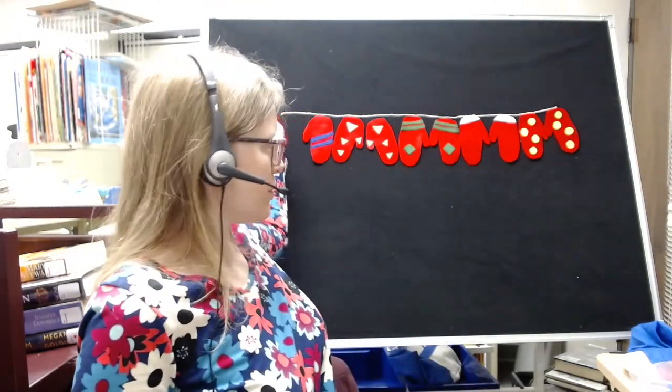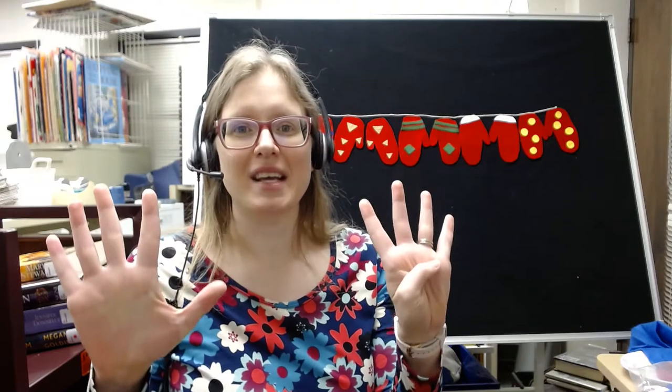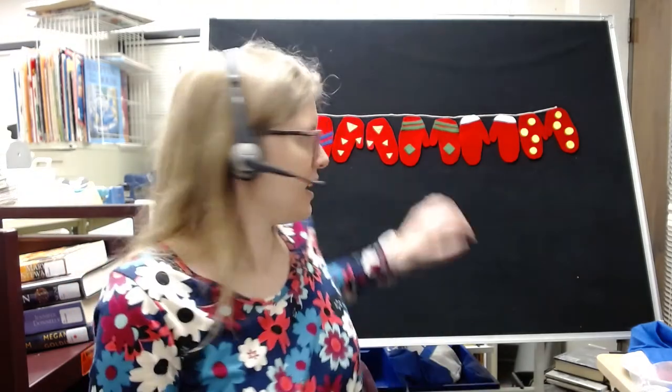10 red mittens hanging on the line. This one blew away, and then there were 9. 9 red mittens, one without a mate. This one fell down, and then there were 8.